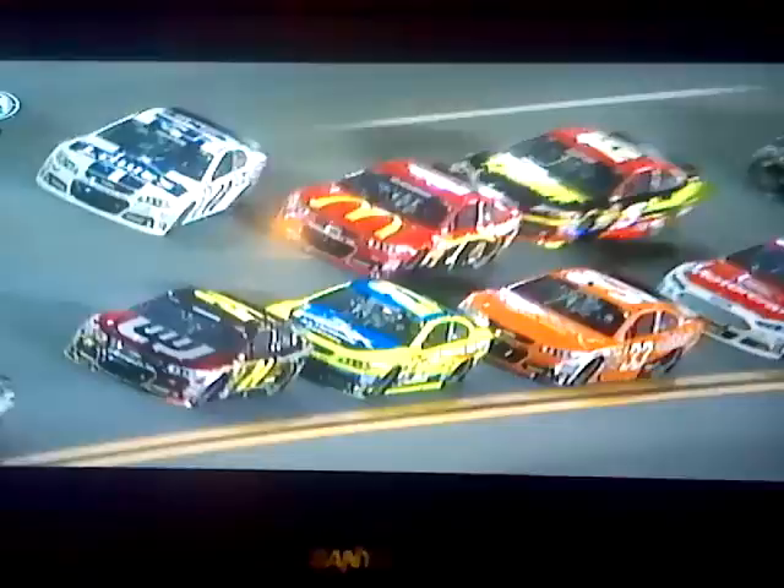What happens here, the 48 and the 24 get side-by-side. Here comes McMurray. Menard had a fast car all day long, and here comes McMurray, and he just gets a little bit of piece of that 48.